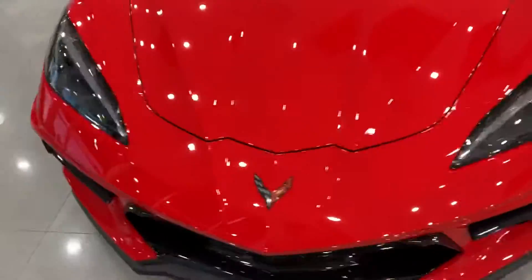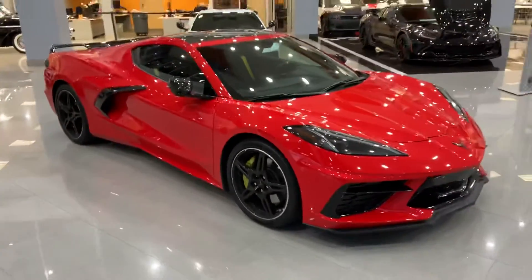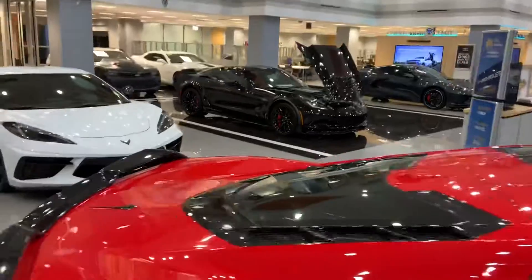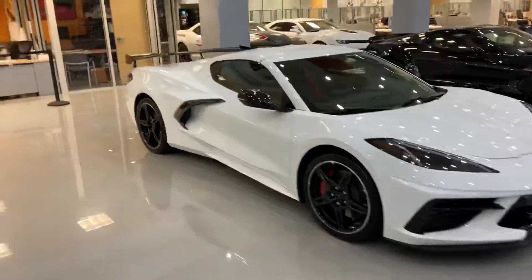This is our dealership, check this out. New Vette — got a red one, they got a gray one back there you can see. Old black Z, something, got a white one.